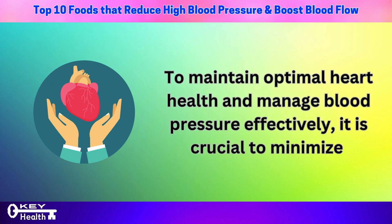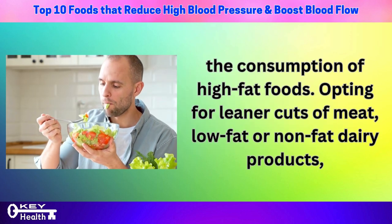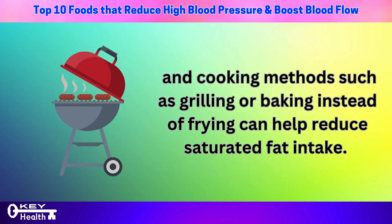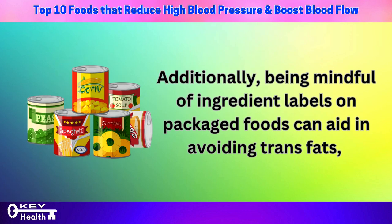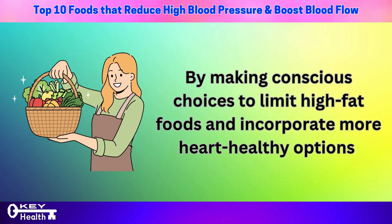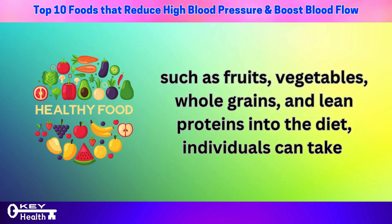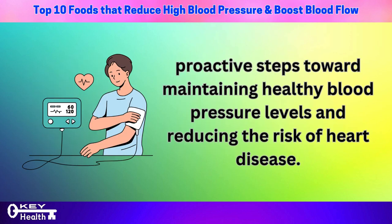To maintain optimal heart health and manage blood pressure effectively, it is crucial to minimize the consumption of high-fat foods. Opting for leaner cuts of meat, low-fat or nonfat dairy products, and cooking methods such as grilling or baking instead of frying can help reduce saturated fat intake. Being mindful of ingredient labels on packaged foods can aid in avoiding trans fats. By limiting high-fat foods and incorporating more fruits, vegetables, whole grains, and lean proteins, individuals can take proactive steps toward maintaining healthy blood pressure.